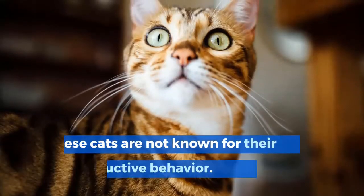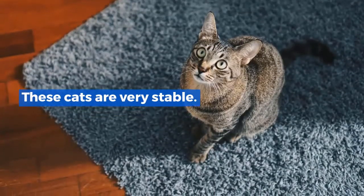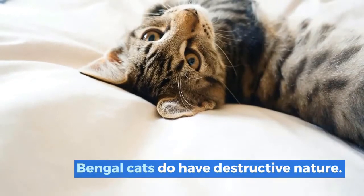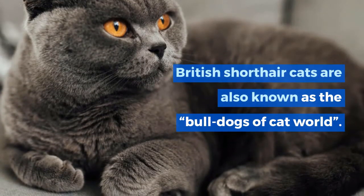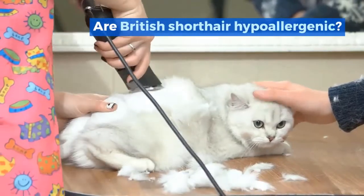British Shorthair kittens can be naughty, but these cats are not known for their destructive behavior. They are very stable. Bengal cats, in contrast, do have a destructive nature. British Shorthair cats are also known as the bulldogs of the cat world.